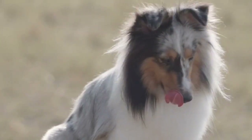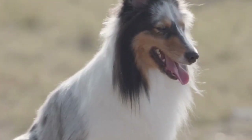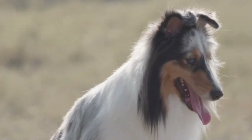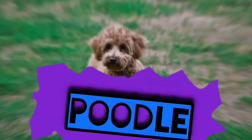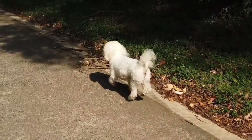The Shetland Sheepdog is a small, active and agile herding dog standing between 13 and 16 inches at the shoulder. The long coat is harsh and straight, with a dense undercoat, and comes in black, blue merle and sable with white markings. This dog is cute and lovely. You can enjoy watching this dog for hours.